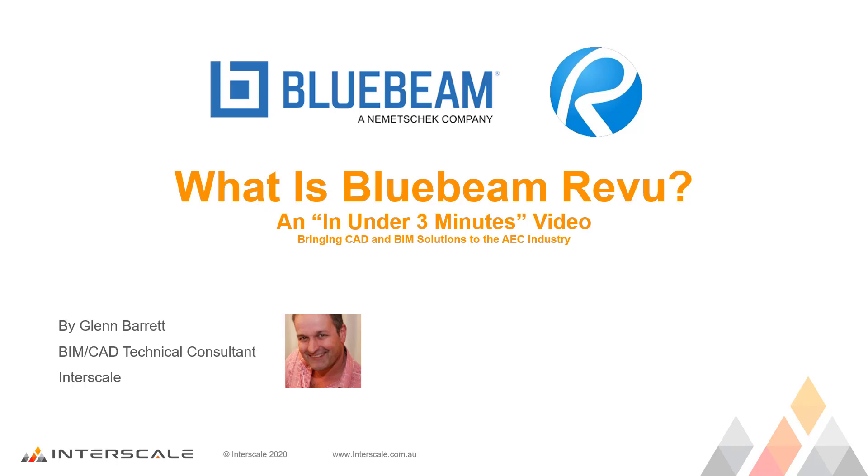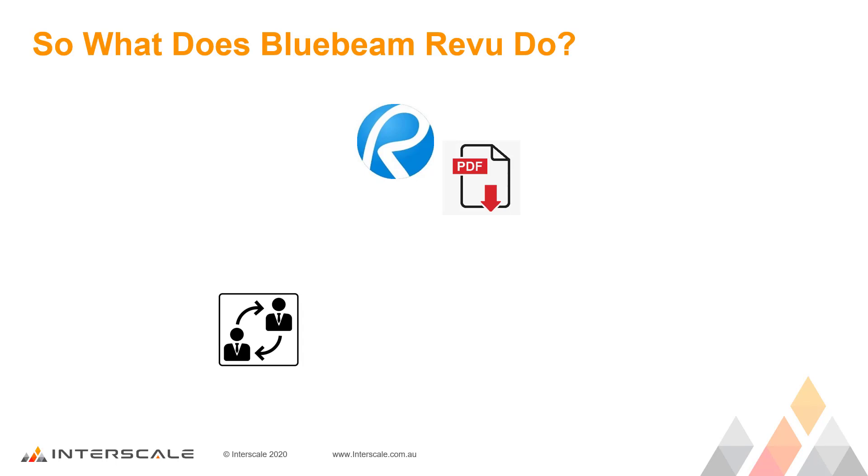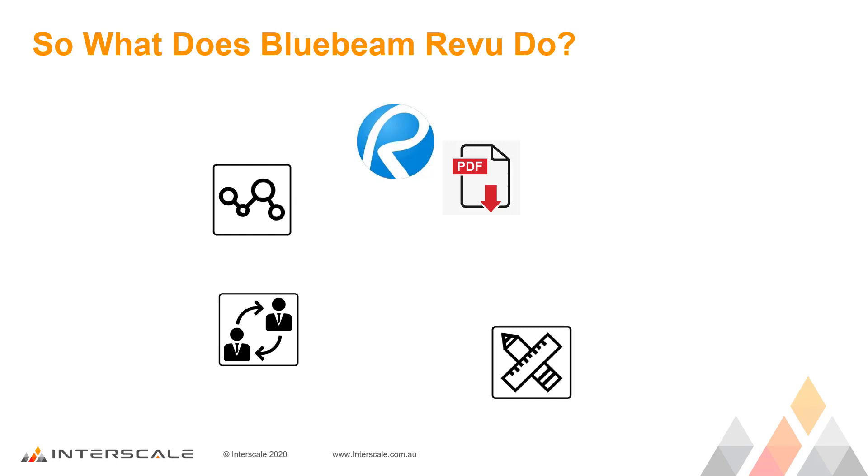Hi, welcome to What is Bluebeam Revu? from our In Under 3 Minutes video series. Bluebeam Revu is a software application that uses PDF files like never before to allow users to collaborate with each other, to do markups, perform takeoffs and generally organise files.